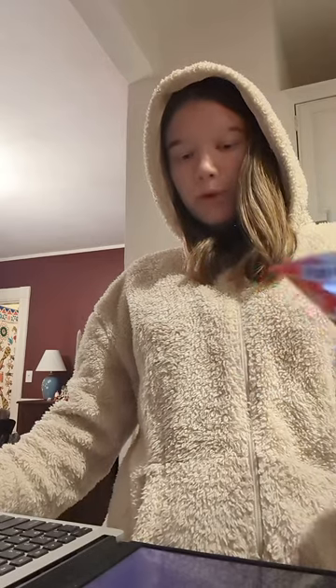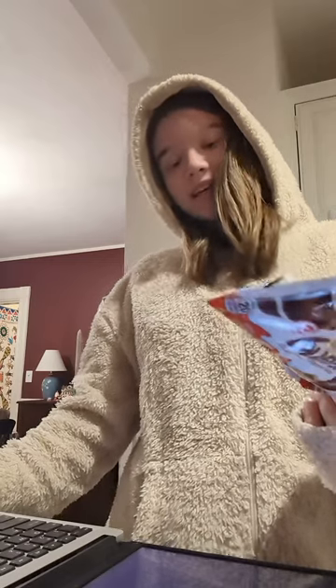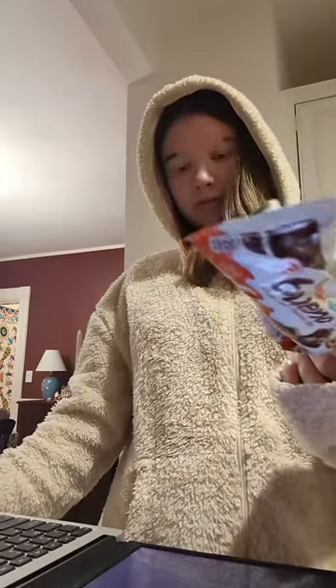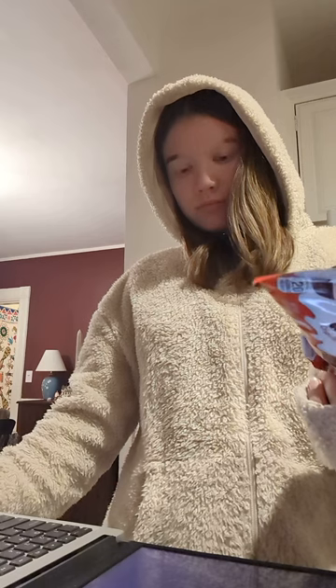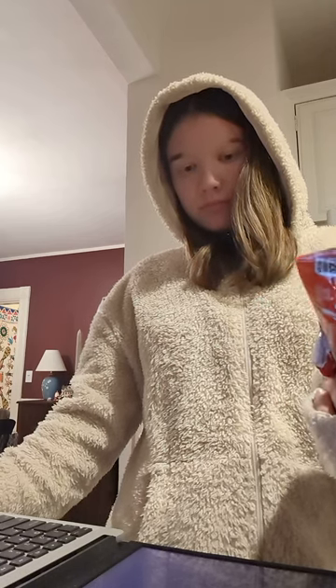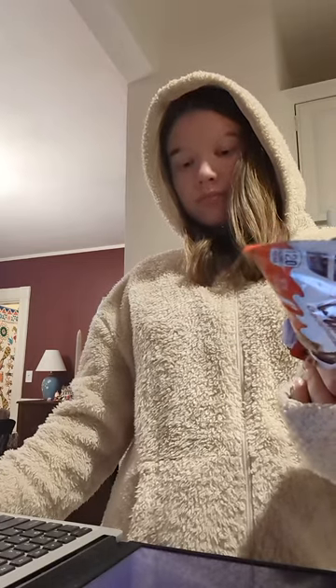Would this item be composted, recycled, or put in the trash? That wrapper looks like it's had a sweet past, but now it's time to trash it. Unfortunately, candy wrappers are usually not recyclable due to the mix of materials they're made from. So this one goes to the bin, not the compost or recycling. Keep it sweet and neat.